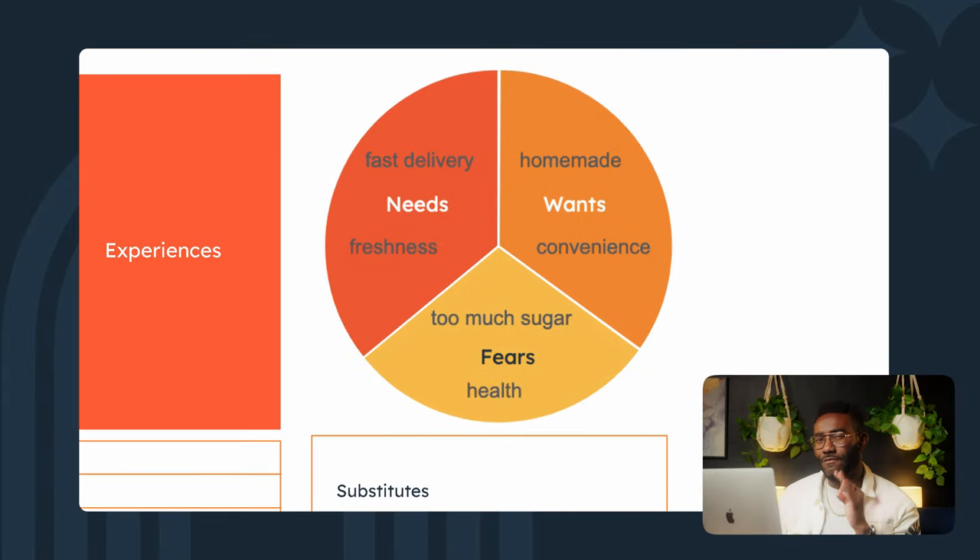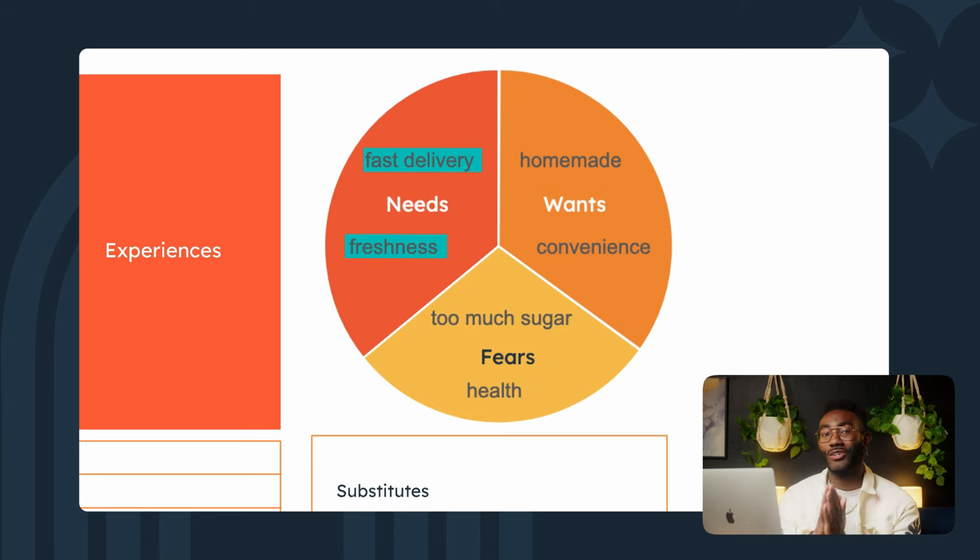So back to Jamal's Cookies. If my customer pain points are around needing my products delivered quick and fresh — I mean, who wants a stale cookie? — and they're also concerned about their health, then I need to reflect that in my value proposition. Maybe something like fast, fresh, and I probably should mention my secret recipe that uses organic ingredients.